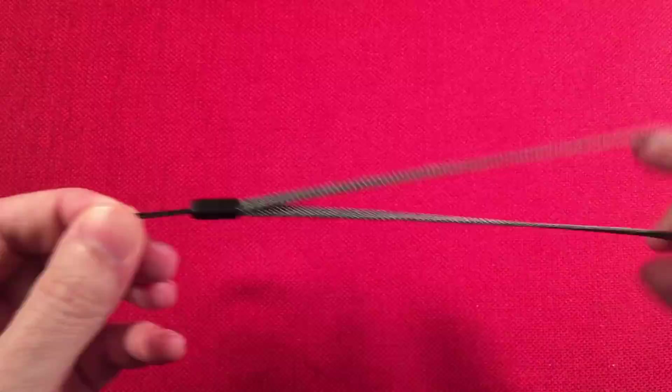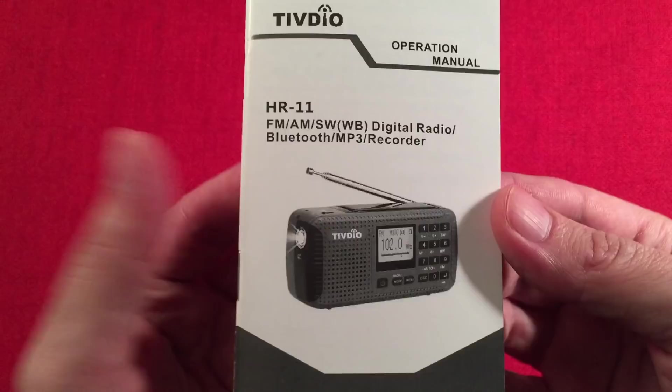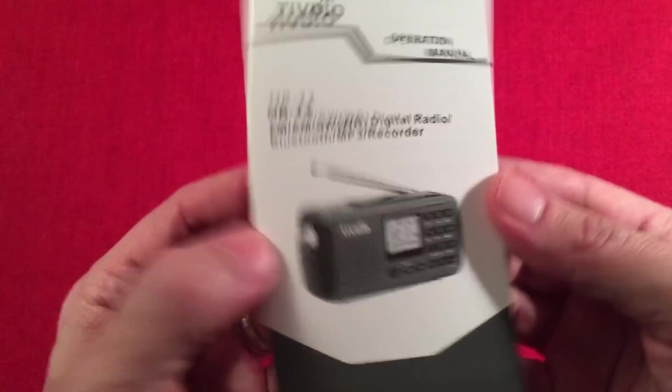You also get a wrist strap — I love wrist straps. And there's a Tivdio operation manual. The features are really similar to the Kaito KA-680, so it should be a breeze to go through.